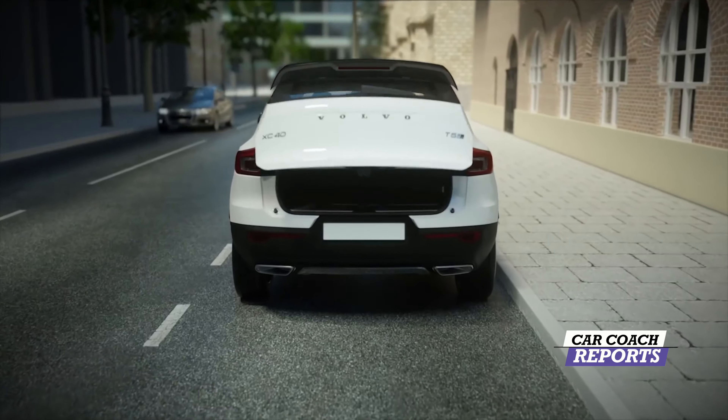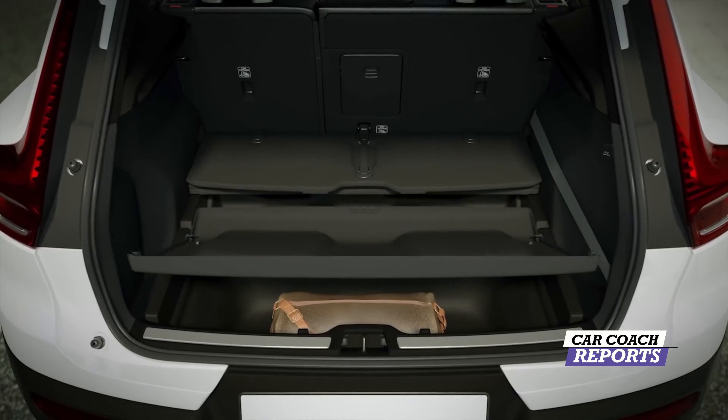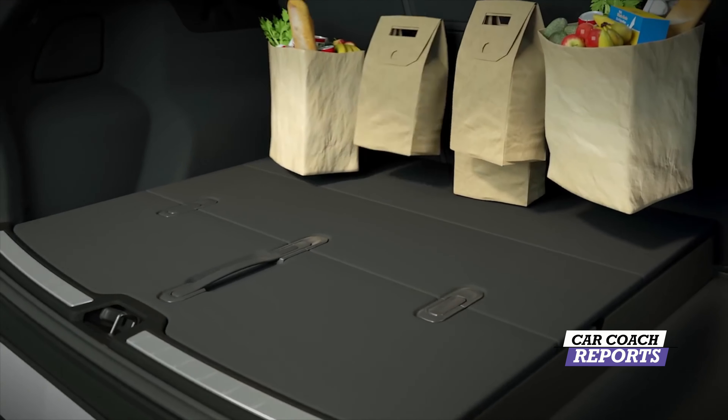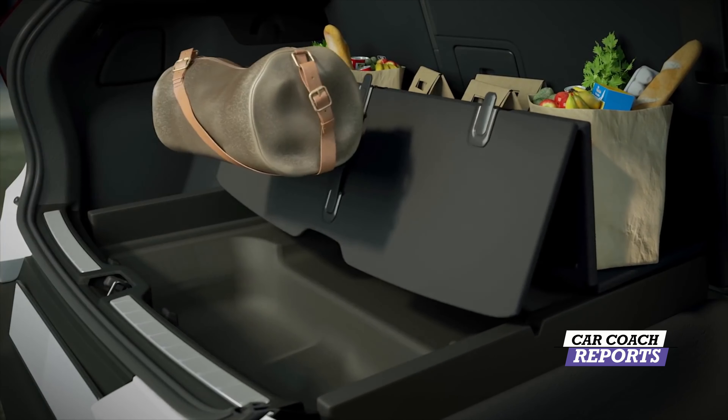In the trunk of the T5 R-Design, which is all-wheel drive, you've got great trunk space. What I really like is this nice separator, which allows you to put things in front or groceries in the back. I found it really useful when you go to Costco and have a lot of items.